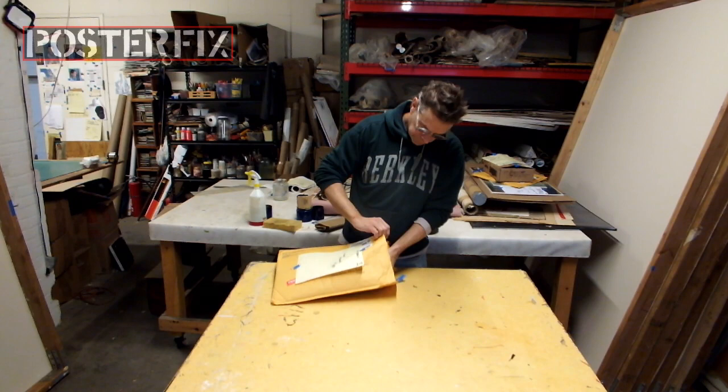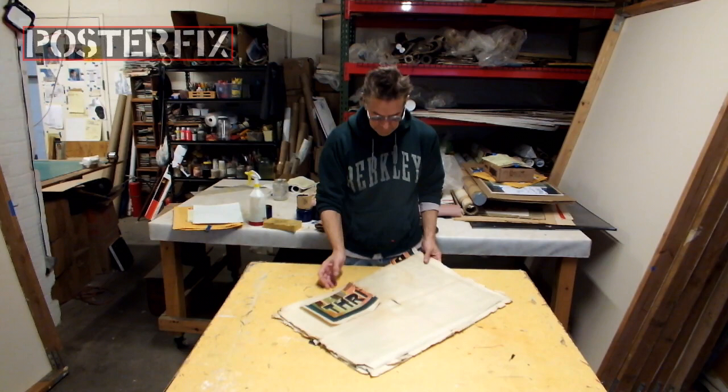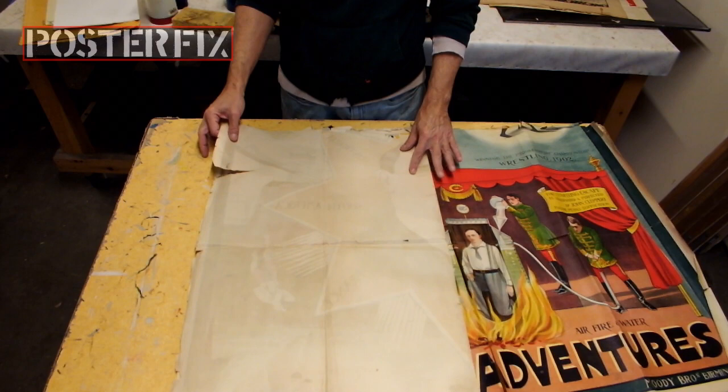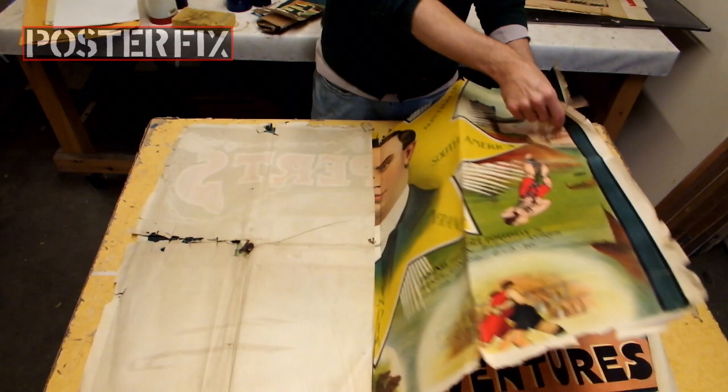When I got this poster, it was in an unassuming envelope — it came through the mail. It's funny how something so valuable and rare can come in such an anonymous package. The packaging was kind of flimsy. You can never be too careful in how well you pack your posters before sending them to Poster Fix. As you can see, this poster is folded, and I've got to gently open it up to see what is going on.